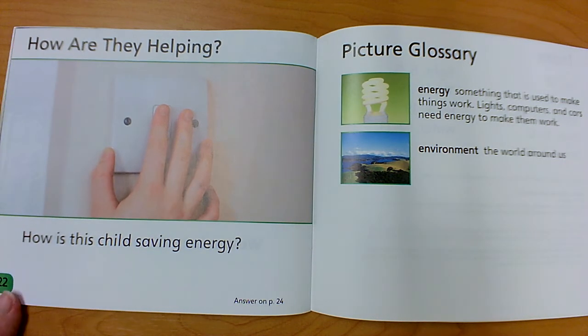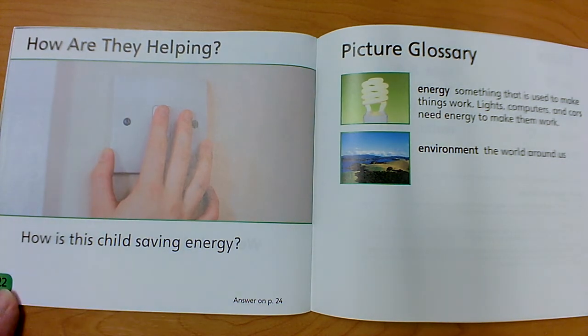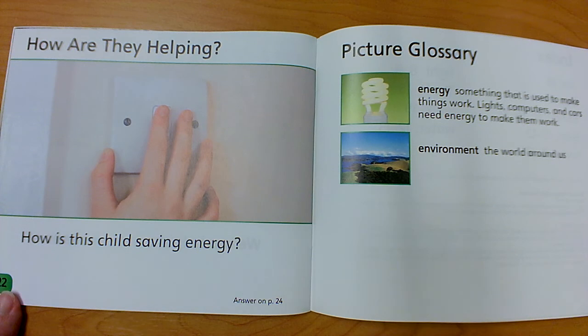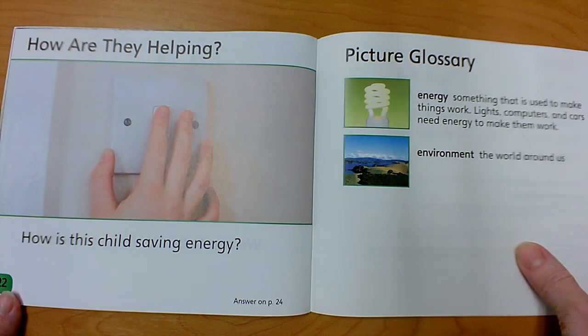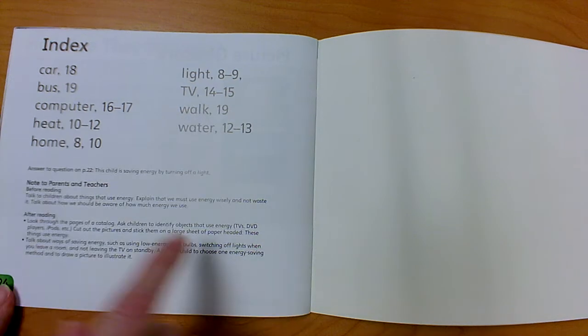How are they helping? How is this child saving energy? That looks like a light switch — what do you think they're going to do to it? I think they're going to turn off the light and save energy. Here's our glossary where it tells us what energy is and what the environment is. It tells us what those special words mean, and then the index will tell us where we would find those words.